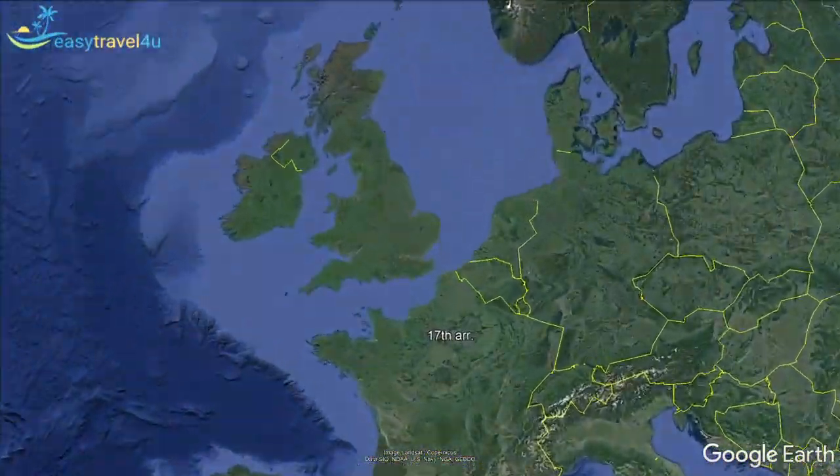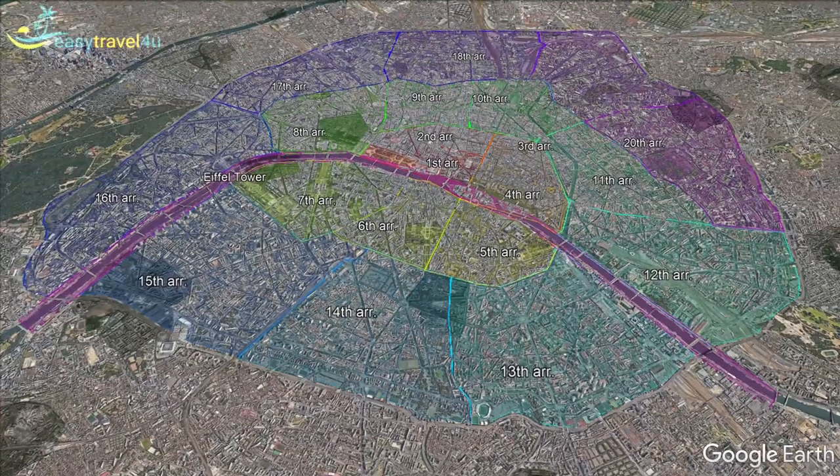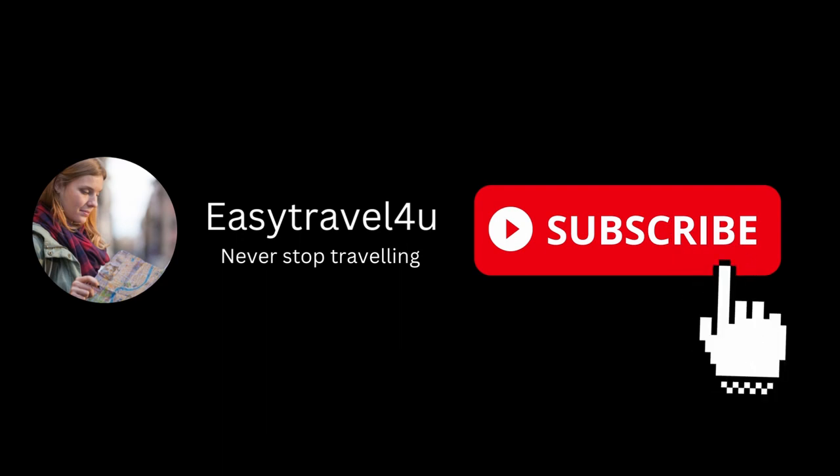In today's video, we will look at where to stay in Paris and the 12 best areas to stay in Paris for tourists. Please subscribe to this channel for more videos like this.